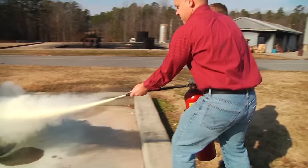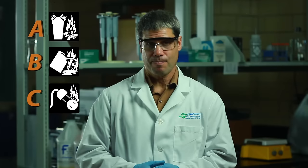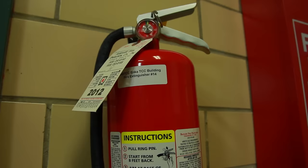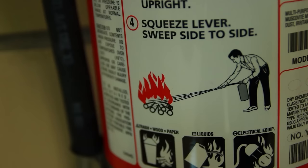Putting water on Class B or C fires will only make matters worse — water will actually cause the fire to spread, and you can even electrocute yourself. Class D fires involve combustible metals, which aren't very common in the lab. That's why most labs contain dry chemical fire extinguishers, which are installed close to the exits.